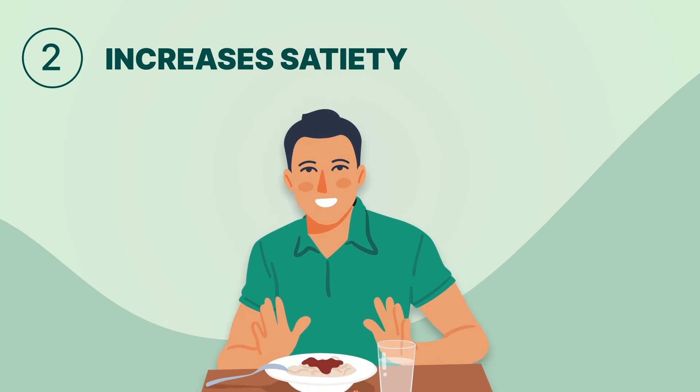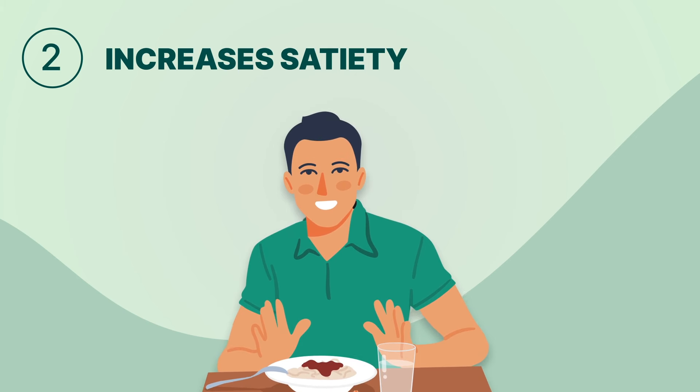Benefit two: it aids in weight loss. Apple cider vinegar increases satiety, making you feel fuller for longer. It also boosts your metabolism and supports fat burning, helping you shed those extra pounds more efficiently.